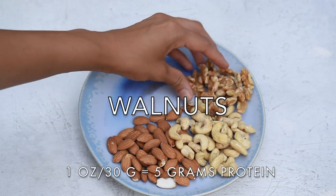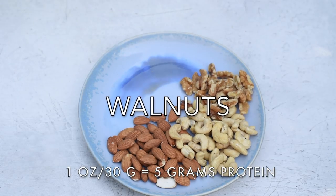If almonds are the nut I eat the most and cashews are the nut I cook with the most, then walnuts are the nut I wish I ate the most because they're so healthy. In addition to protein, they're packed with omega-3 fatty acids. If you find walnuts a little too bitter, just toast them at home in the oven or in a skillet and it'll make them taste less bitter.